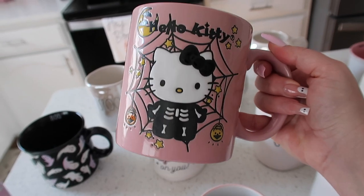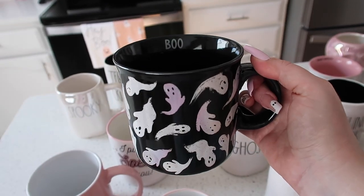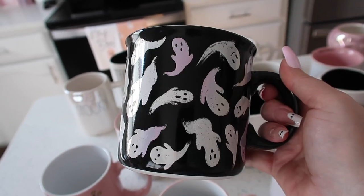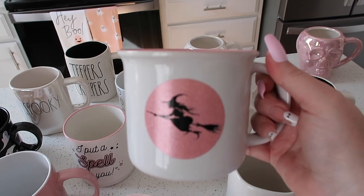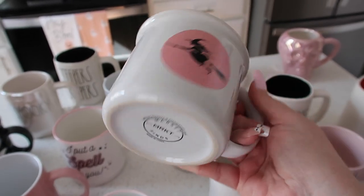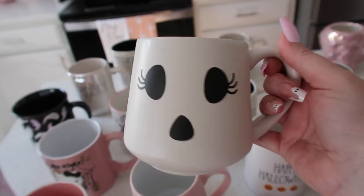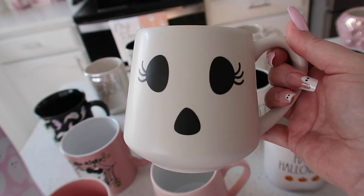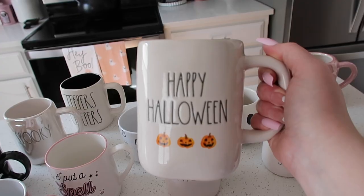Behind those, I have the pink Hello Kitty Halloween mug I found at HomeGoods — they also had them at TJ Maxx. There's this really pretty black ghost mug that says 'Boo' on the inside with ghosts that fade into pink — I believe from HomeGoods this year. Then there's one from Marshalls: white with a pink witch on it, says 'Basic Witch' on the inside — the brand is Market Finds. Then a really cute mug from Walmart's dollar-spot-style section. And then a little white ghost mug from Marshalls.